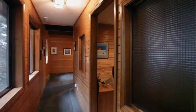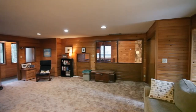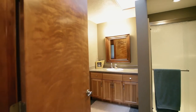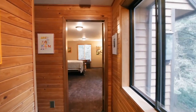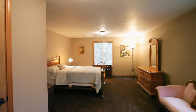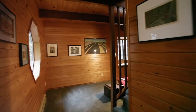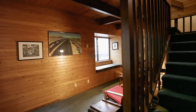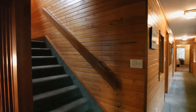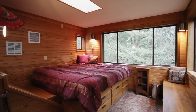On the upper level, you'll find a huge family room or bedroom with built-ins, and it has direct access to an updated full bath. A loft area is a perfect place to read or relax. Another staircase leads to a bonus room with walls of windows.